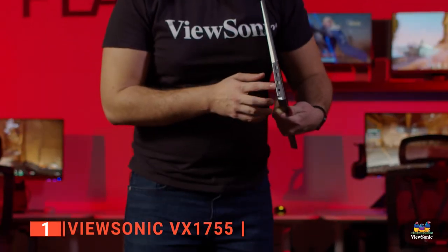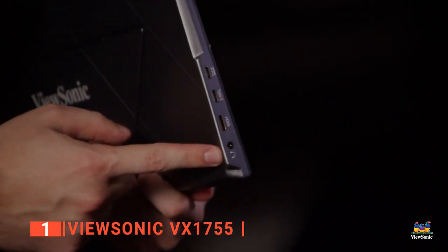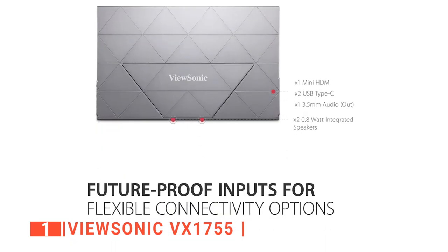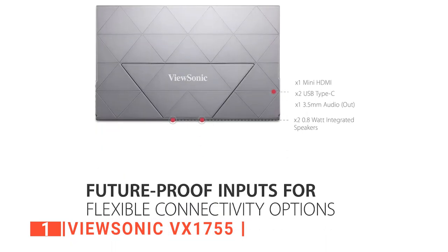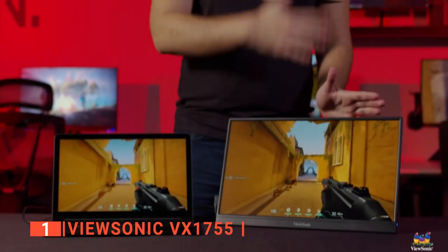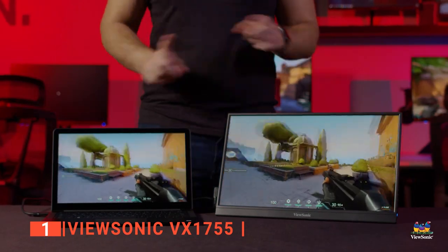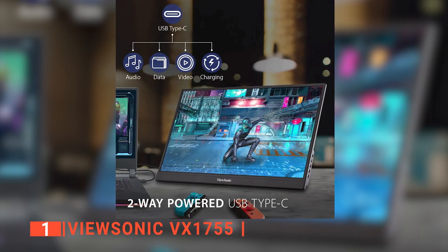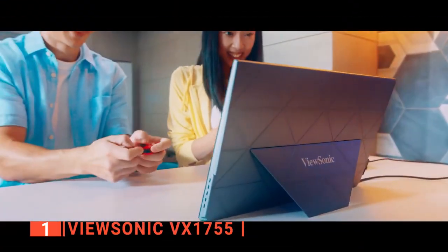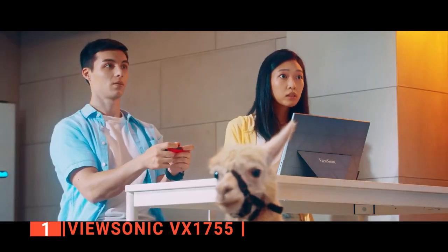It has two USB-C ports, a mini HDMI 2.0 port, and a 3.5-millimeter headphone jack on the left side of the display. On the right side, you'll find a power LED and five identically shaped buttons to control the on-screen display. Like the others on this list, this portable monitor has a tri-fold display cover that attaches magnetically to the back panel from the top and flips over to protect the entire front. Overall, this portable monitor is an excellent piece of equipment, particularly for gamers and students.